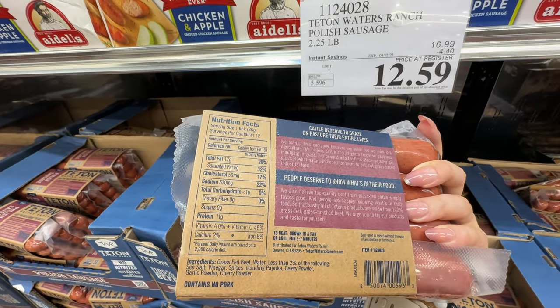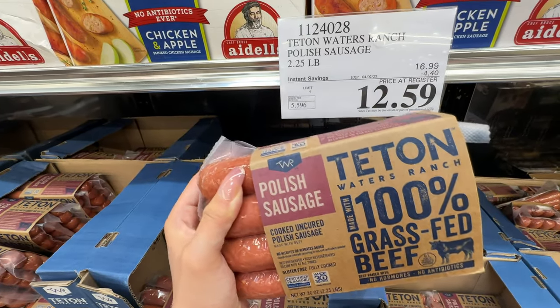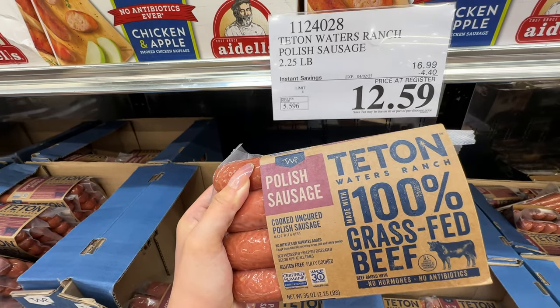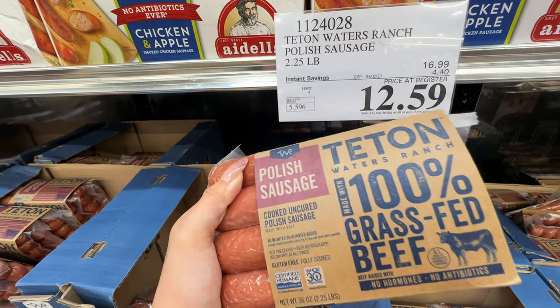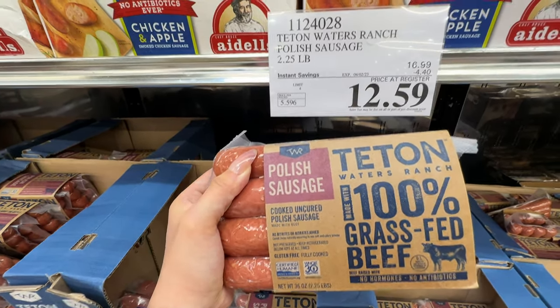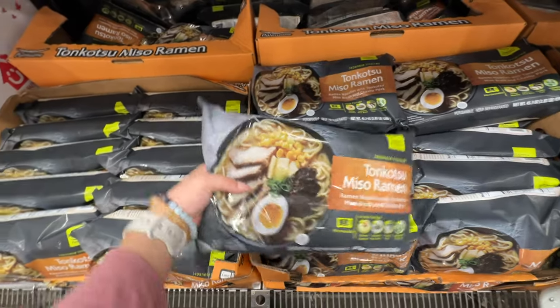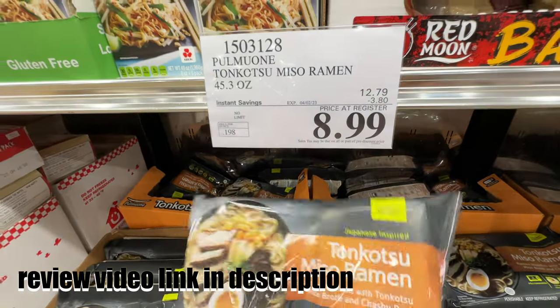One of my viewers who works at the place that makes the sausage said it's all meat. This is probably the best beef sausage from Costco — it's really healthy compared to other sausages and it's a great price for a grass-fed beef item. The Pomo-One tonkotsu miso ramen is $3.80 off.